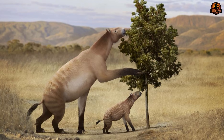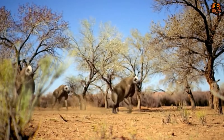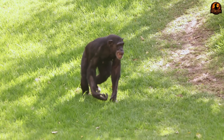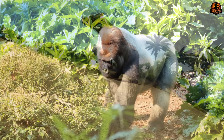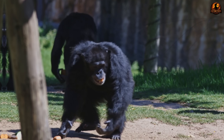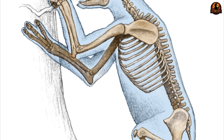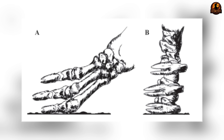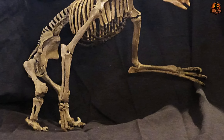Chalicotherians evolved long forelimbs and knuckle-walking and could not retract their claws, whereas Schizotherians had retractable claws, walked on the sole of the foot, and adopted different feeding strategies. For the Chalicotherians, knuckle-walking provided the perfect compromise. Chalicotherium evolved remarkably similar locomotion to modern gorillas and chimpanzees despite sharing no recent evolutionary connection with these primates. The anatomical modifications required for this gait were extensive: the shoulder blades became broader and more muscular, the wrist bones developed specialised locking joints during weight-bearing, and the finger bones grew thick and robust to handle constant impact.